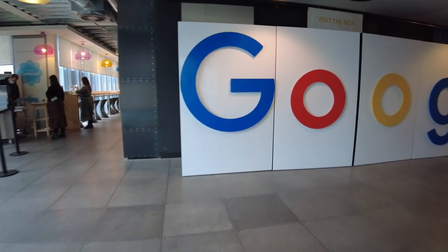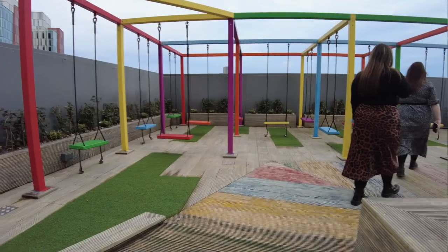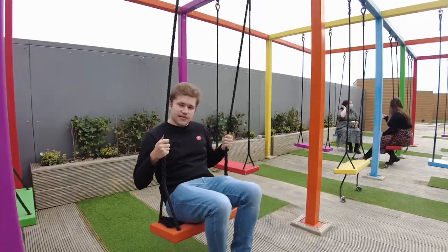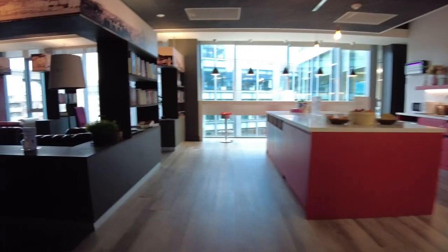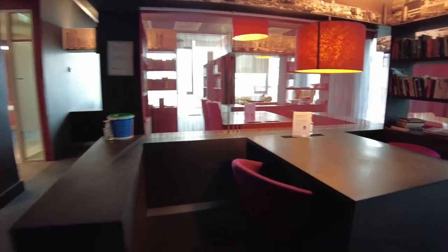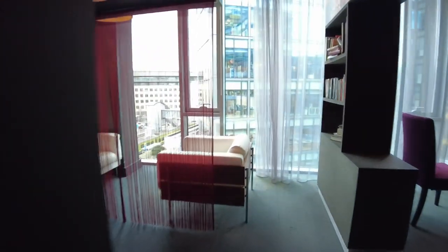We then walk past the very famous Dublin Google sign that's inside the office into a lovely cute outdoor area with some swings, which of course I give a quick test drive. We then head up past some really architecturally cool sofa areas up to this really cool library space, which is definitely one of my favourite spaces in the Google Dublin office — mostly because it's kind of tucked away from everyone else, a little bit more chilled out.